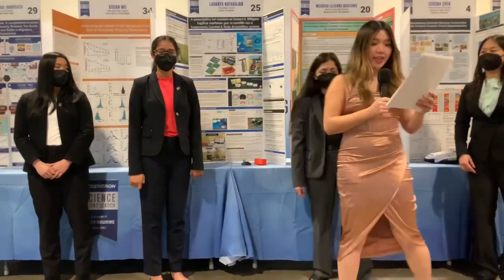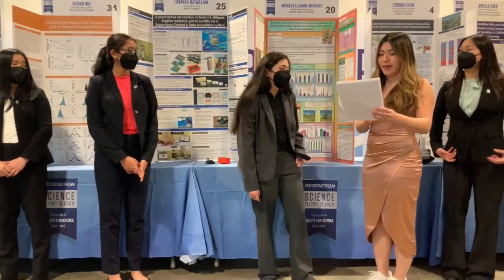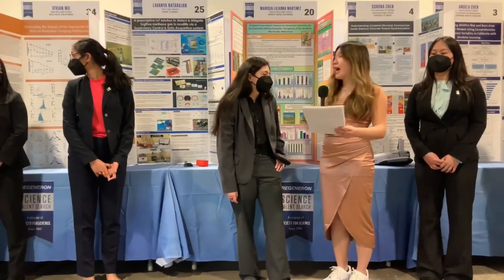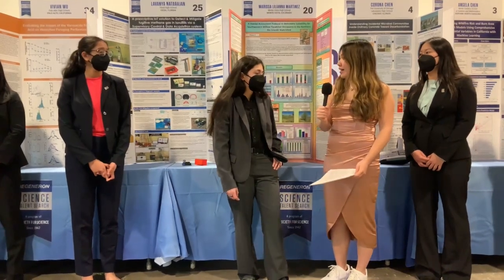The next question is for Marissa. You created a tool to understand the factors that affect the endangered southwestern willow flycatcher in its habitat. How could your findings be used to bring endangered species back to their native environments?